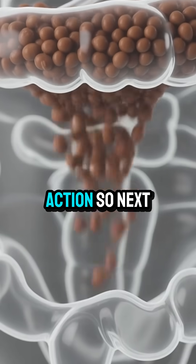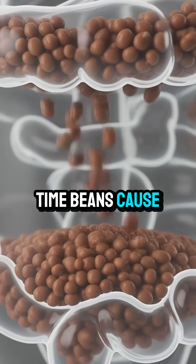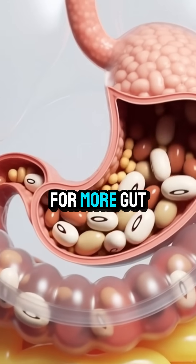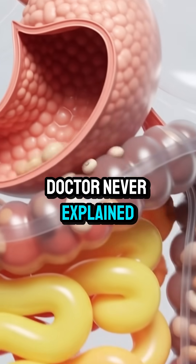So next time beans cause gas, don't blame the beans — blame an untrained gut. Follow for more gut health truths your doctor never explained.